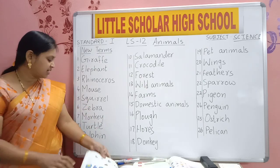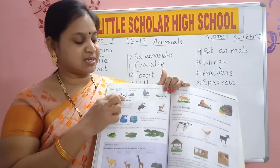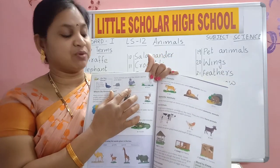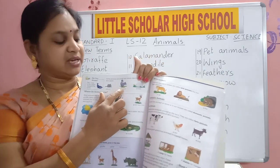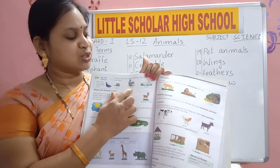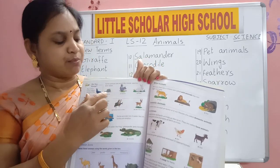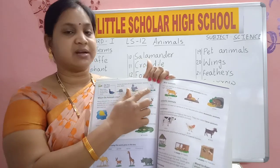R-A-B-B-I-T. Rabbit. You can see in page number 86 — see a mouse, it is like rat only but big in size. What is this? This is squirrel — it has a bushy tail. S-Q-U-I-R-R-E-L. R-A-B-B-I-T. Rabbit. Mouse, squirrel, rabbit.